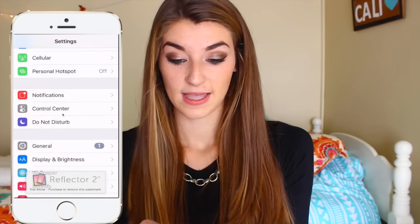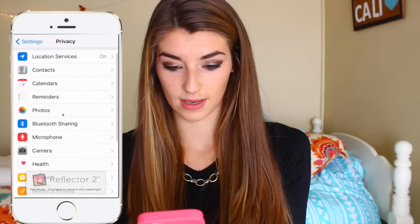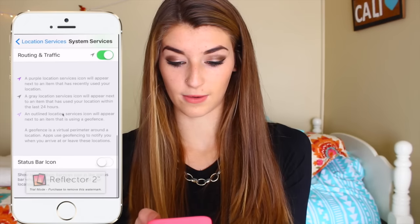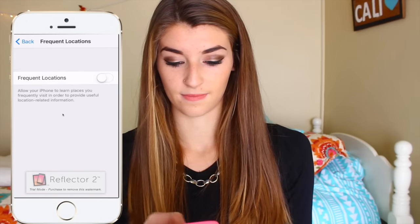It's kind of creepy but cool — like if a boyfriend or girlfriend said they went somewhere and you think they're lying, you can check their frequent locations. First, you should probably break up with them, but to check: go to Settings, Privacy, Location Services, then scroll down to System Services, and then go down to Frequent Locations. They'll be listed there. I have mine turned off so you can't see mine.